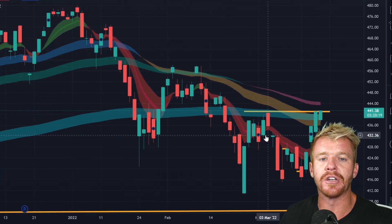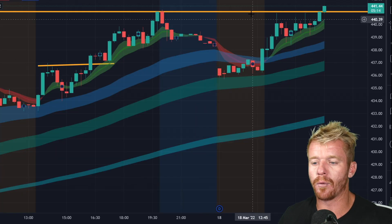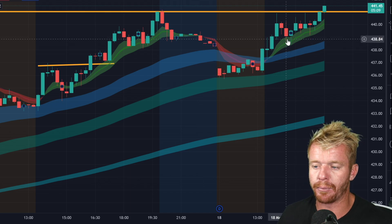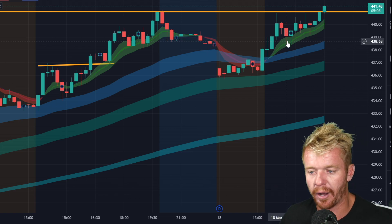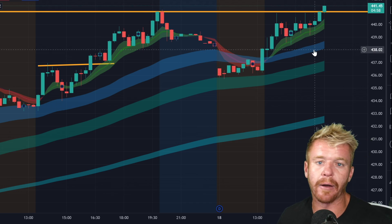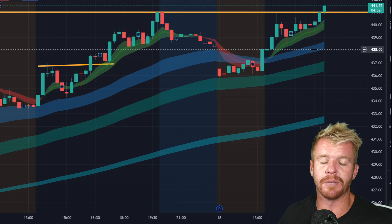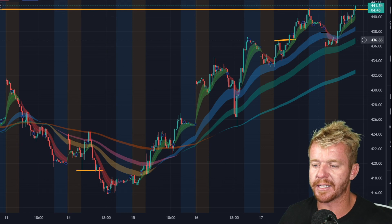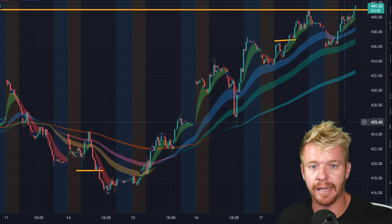I can look at the SPY and pretty much know what to expect. Yesterday I knew the market closed at 441. This morning we had a gap down, but I knew right away that the 441 area was going to be an important level to watch. We pushed up there, pulled back, and I'm thinking this thing really wants to squeeze above 441. When everybody else is bearish and thinking the market's going to crash, I'm sitting there thinking this wants to push above resistance. You can see the last few days the market going from the 416 area all the way up to 441.